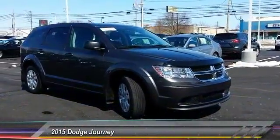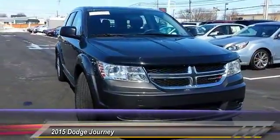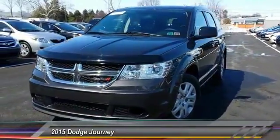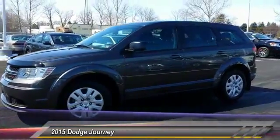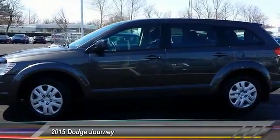The 2015 Dodge Journey combines the practicality of an SUV with the comfort of a car, all while boasting a style all its own. The Journey's optional third-row seat, along with innovative features like a chilled beverage cooler and in-floor storage bins, make it a good and affordable alternative to a traditional minivan, priced below $20,000.